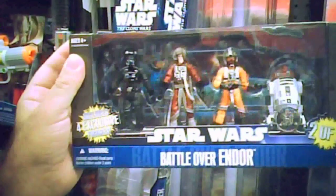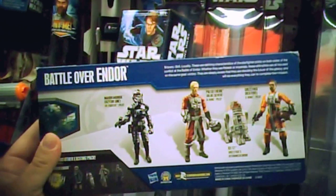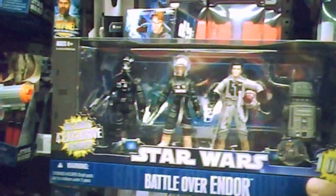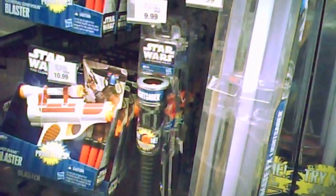Here's another Toys R Us exclusive — this is Battle Over Endor. There are two of them, four-figure sets, and these are $31.99. A little expensive for four figures. Pretty cool though — cool exclusive figures. You can see the Toys R Us emblem. There are so many Toys R Us exclusives out right now, it's crazy. But at $31.99, I think it's kind of expensive even though they are exclusives.